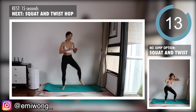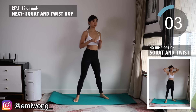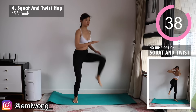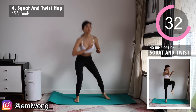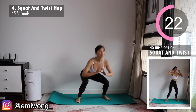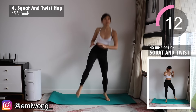Fourth is squat and twist hop, or you can take the jumping out with squat and twist. Feet wide apart, squat down and as you come up, crunch your abs and twist your torso to tap your knee with the opposite arm. If you're adding in the hop, tap with your hand. If you're doing the no jumping version, then tap it with your opposite elbow. Squat lower — make it burn. Remember: no pain, no gain.